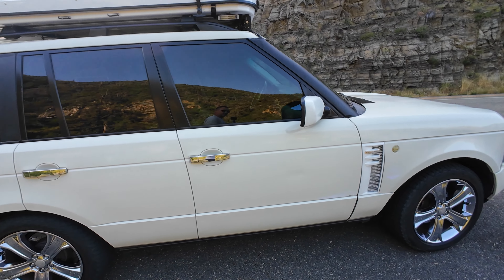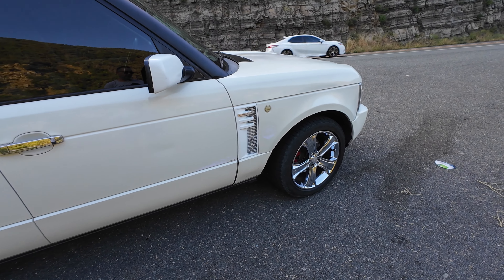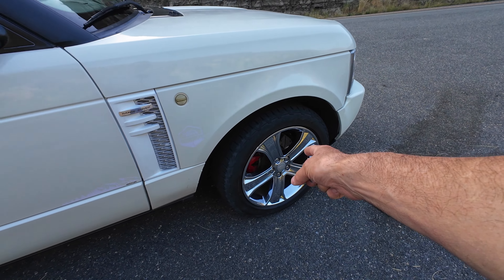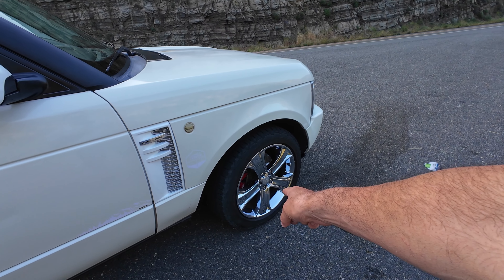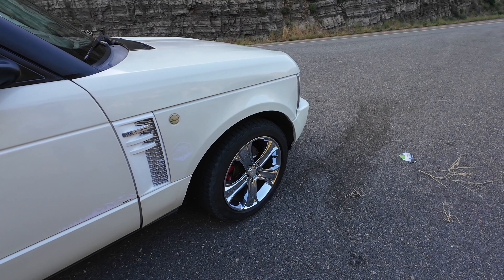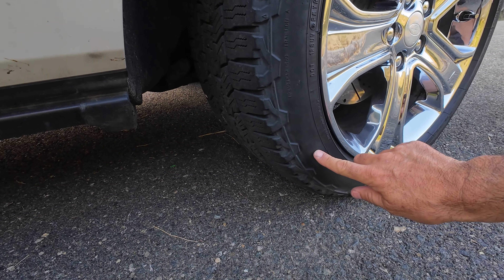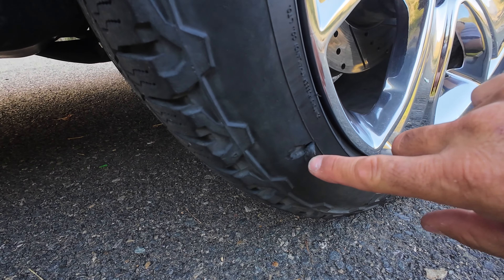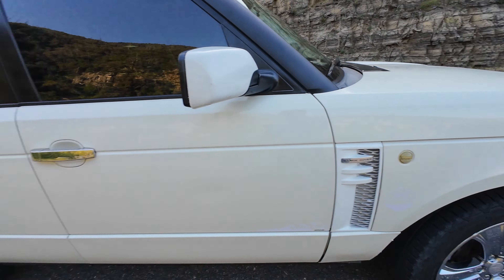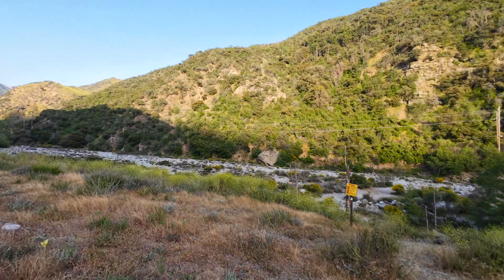Everything else looks clean. I took off the front mud flaps just because every time I go off-roading I end up breaking them. Everyone says 'oh you got nice wheels' — those are actually Range Rover wheels that came off a 2013 Land Rover. They're 20-inch. One thing I'm worried about — I'm gonna go have it checked tomorrow. Look at this cut on the tire. You think that's okay? Super glue maybe? Anyways I'm gonna find out tomorrow — I have a road hazard warranty on those tires.